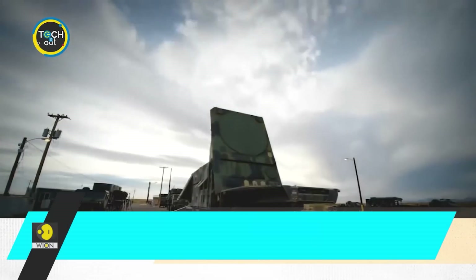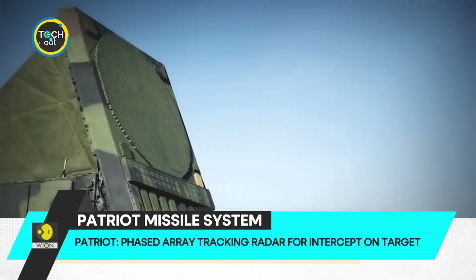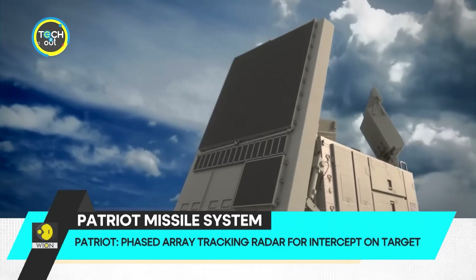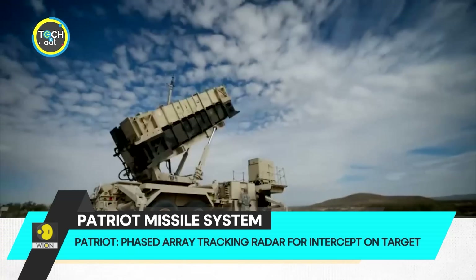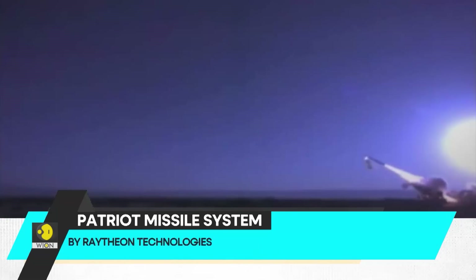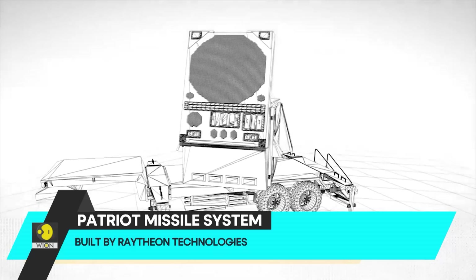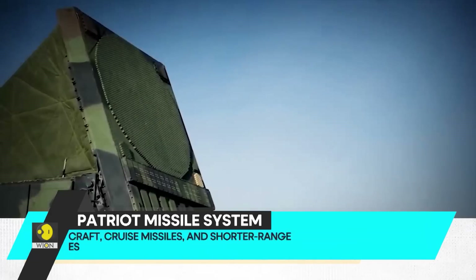Look at this — it's the Patriot missile system. The Patriot stands for Phased Array Tracking Radar for Intercept on Target. Built by Raytheon Technologies, it's a theater-wide surface-to-air missile defense system.